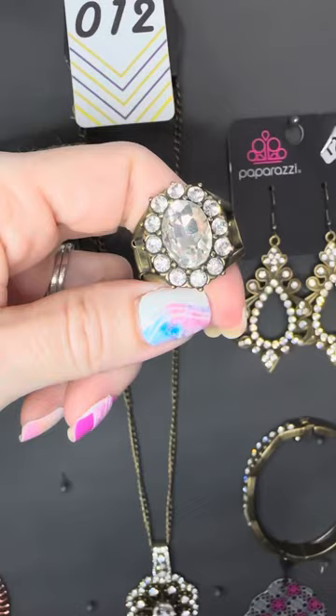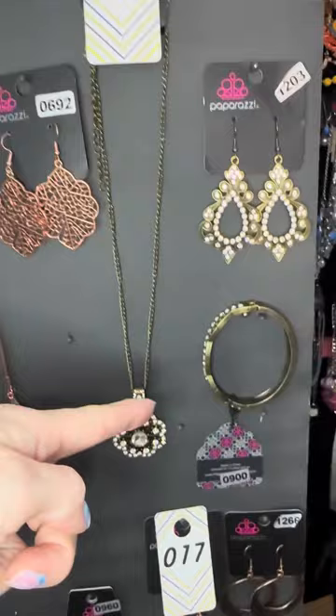Number 1203 earrings — look closely, we have the milgrain dotted detail again. I love that ornate look with the white rhinestones. And of course, what a perfect ring. I love this set — the ring, the earrings, the necklace, and the bracelet.